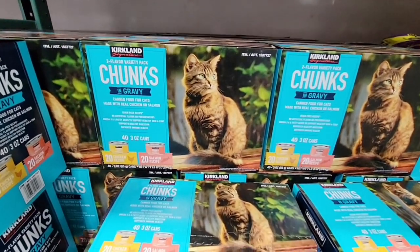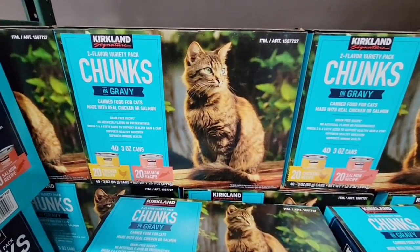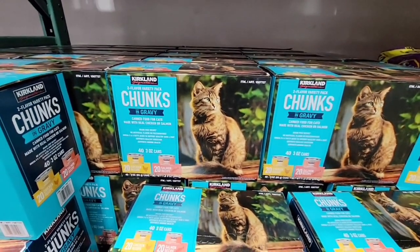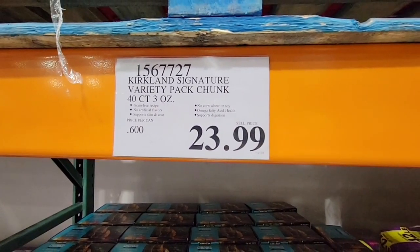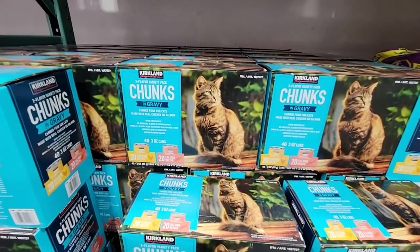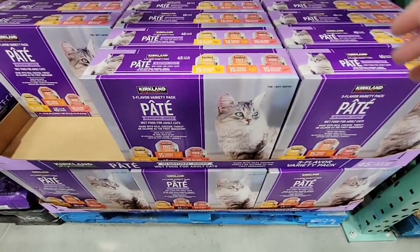The kitty food — this is that chunks in gravy. There's chicken, there's salmon. I did grab this for mine and they gave me two paws up. They really did like it. $23.99. One will fight over the other — one eats it really fast and then tries to push the other one away. That's how I know they really do like it.